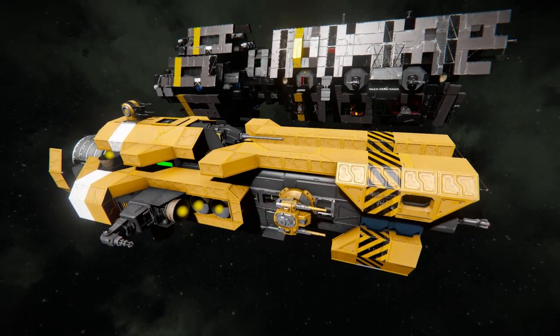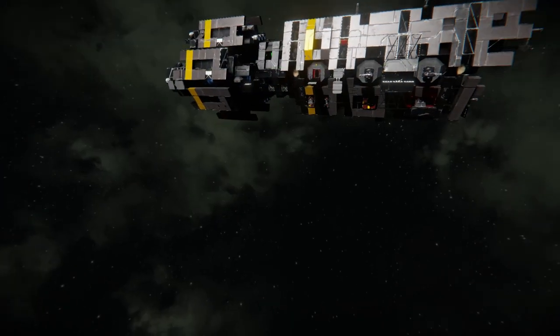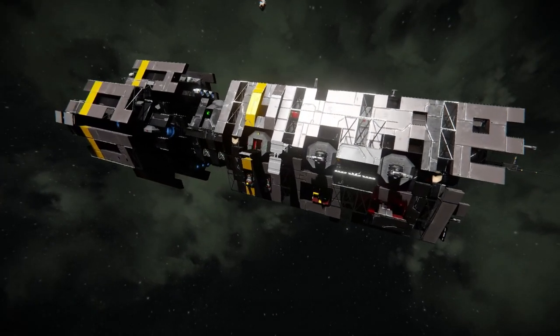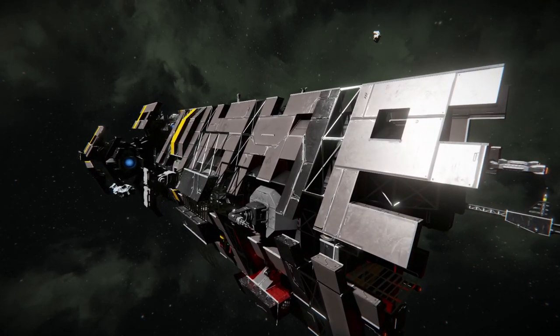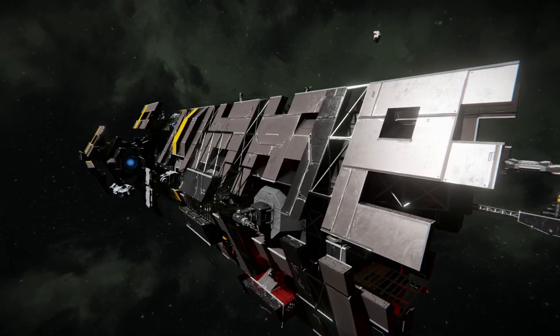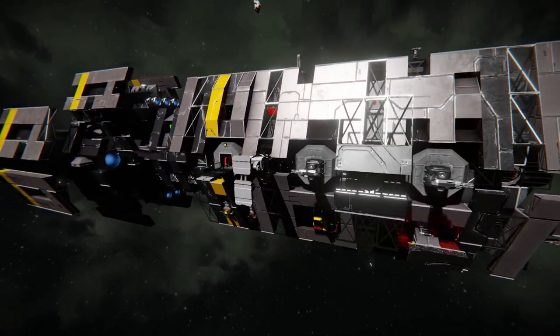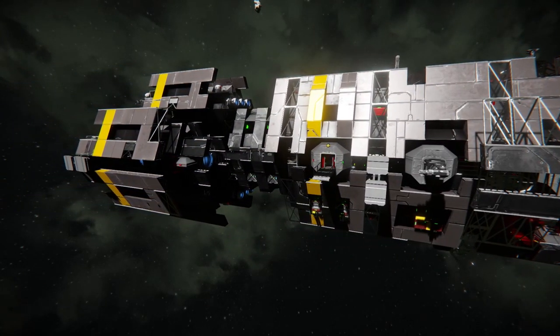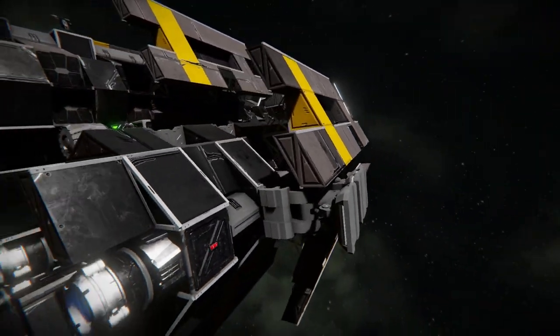I think it's evolved with Space Engineers itself - the newer ship has a more modern SE look. But this older one has a special place in my heart. I think a lot of people agree that the Pilgrim's Curiosity is absolutely beautiful, and if you think that ship's beautiful you probably think this is beautiful too. These ships just had personality - they were just one ship, you know?